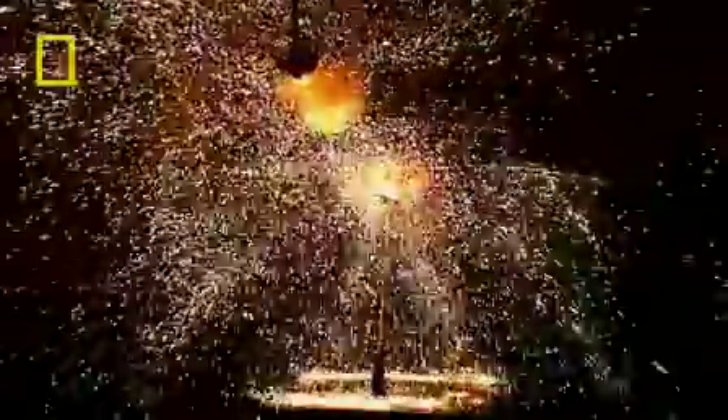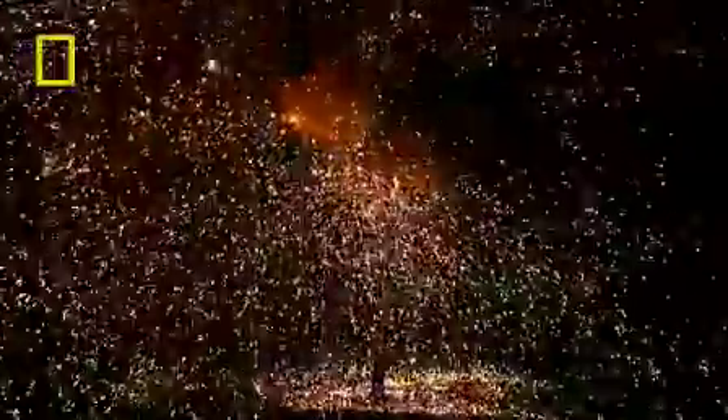The energy of this lightning has snapped the handle in two and the heat has caused the nylon to ignite. Using a high-speed camera shooting at around 500 frames per second, we can see where the lightning travels.